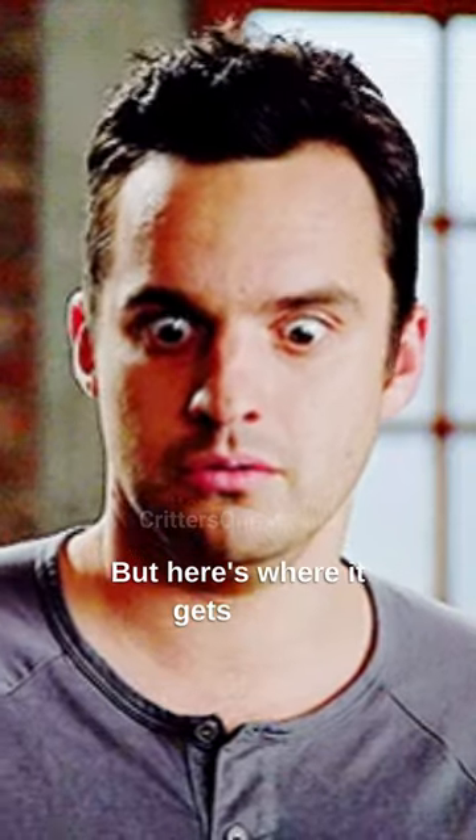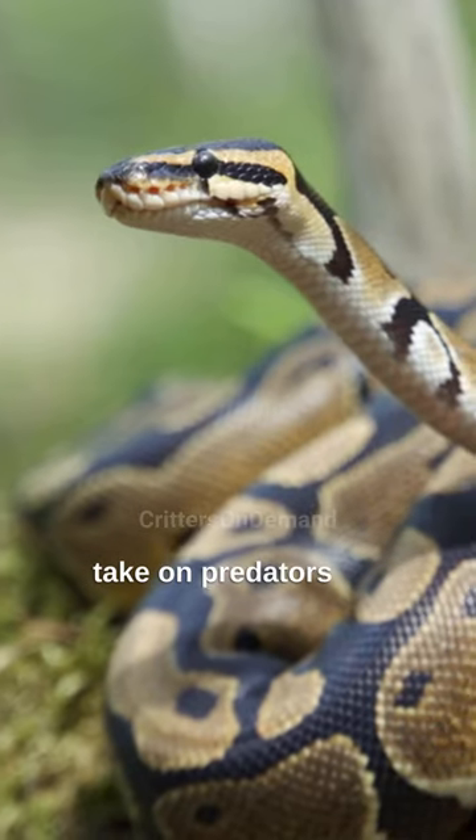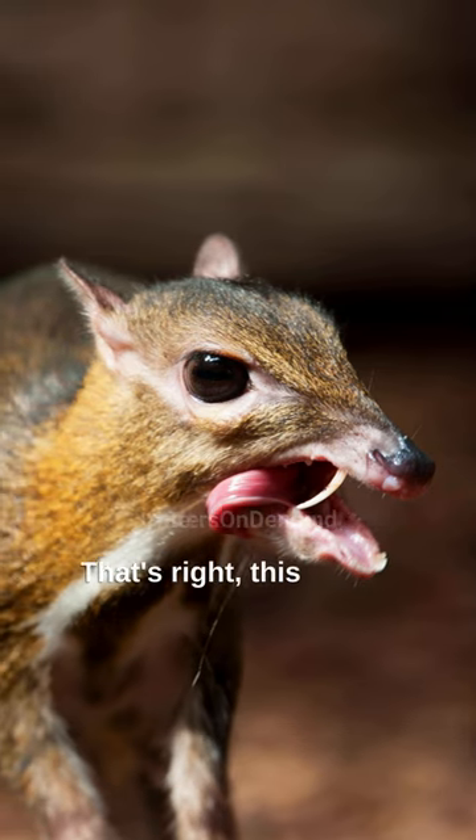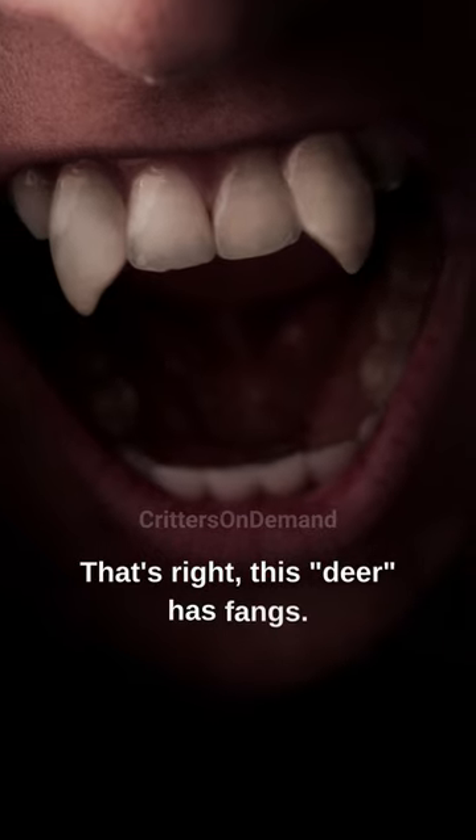But here's where it gets wild. These fearless runts have been known to take on predators ten times their size. And how do they do it? With their fangs. That's right, this so-called deer has fangs.